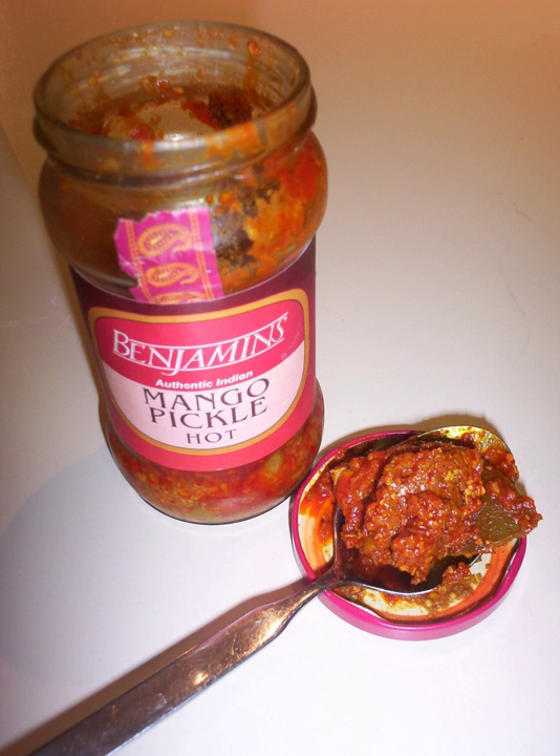Some meats that are pickled in Indian cuisine include mutton, pork, quail, partridge, shrimp and lobster.